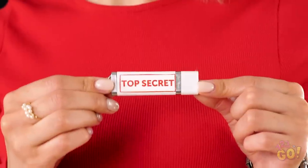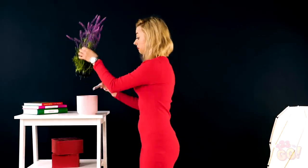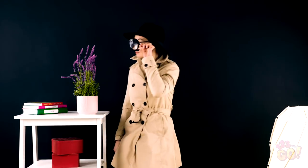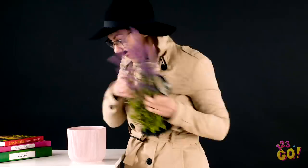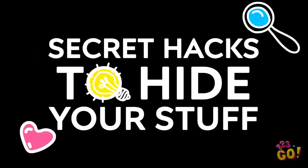Feeling a little paranoid lately? Well, you may have good reason to. Whether it's cash, incriminating pictures, or just stuff you want to keep private, we've got some nifty hiding places you can use that no one will ever suspect. But don't forget to always check behind you.